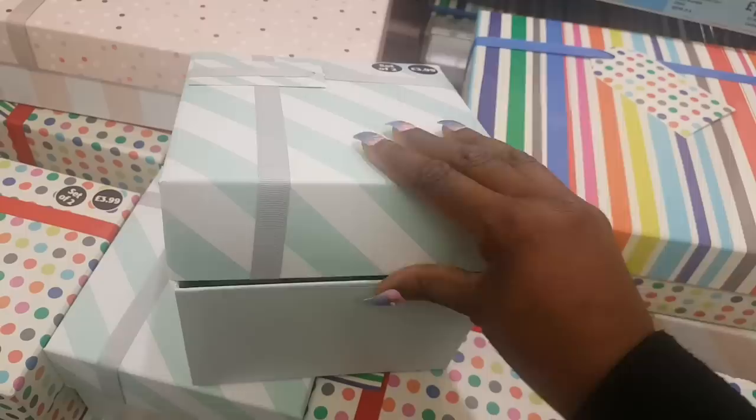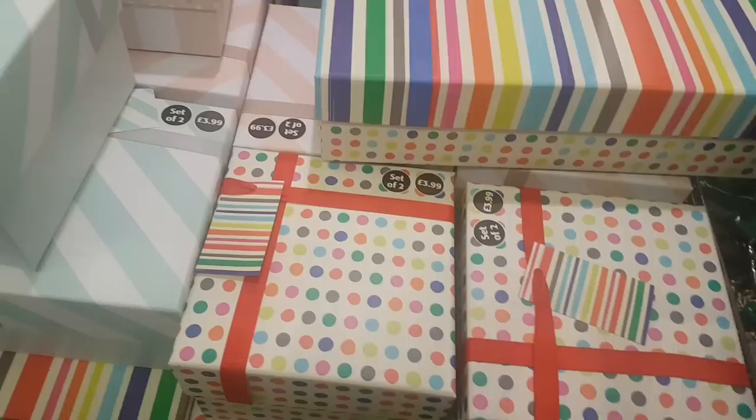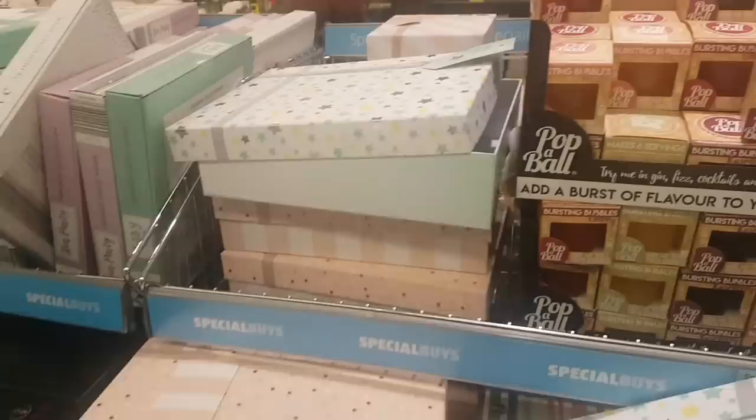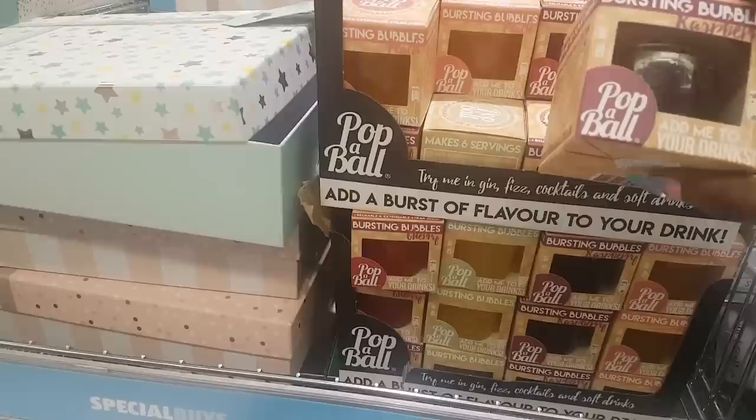They also have a spotted one and this striped one — this is only one for $3.99. And this one over here, really really lovely. I've just seen these — these are 'Add Me to Your Drinks' burst-in-bubbles.